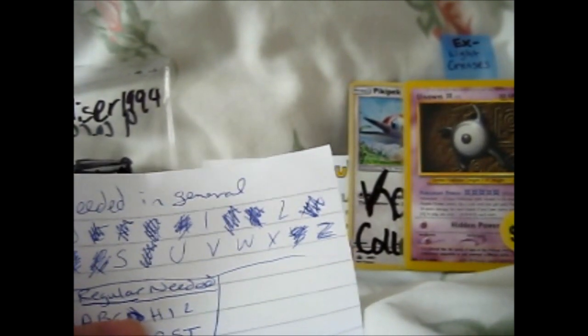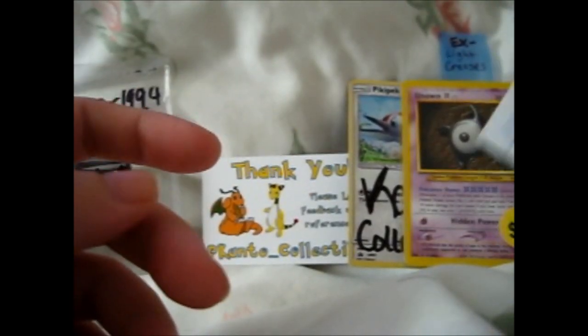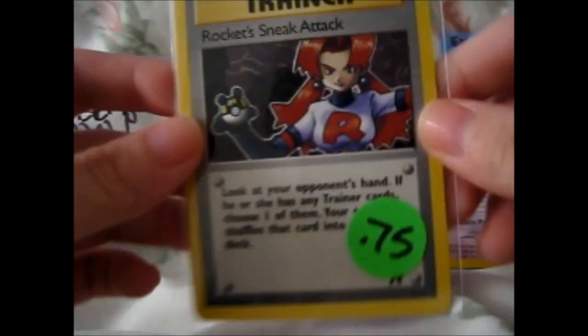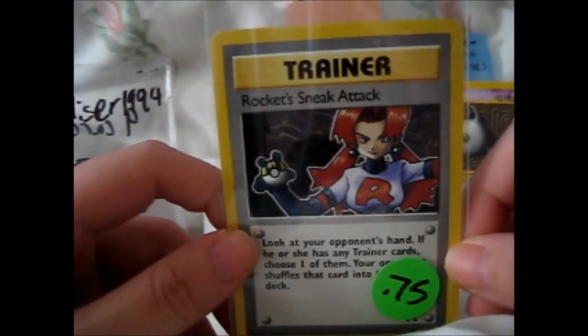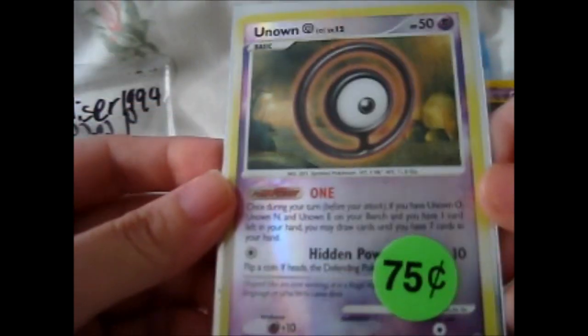I might have to change the battery soon, so hopefully I don't cut myself off. Regular X — cross off. Okay. Then what is the next one? We have things sticky together. We have Rocket's Sneak Attack — that's pretty cool. She's holding an Ultra Ball with a letter H on it. Don't know why it's got an H on it, but that's cool. And here we have another Unknown — a reverse holo.